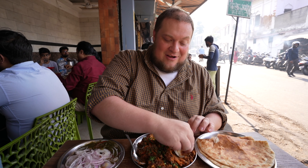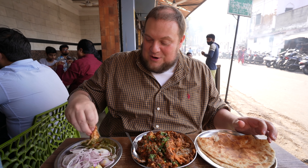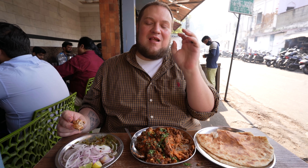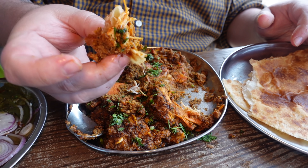Our next dish is chicken masala — this is tandoori chicken cut up into little pieces, covered in masala, cooked on that tawa, and just made nice and delicious. We're having it with some paratha and I can't wait. This stuff is literally legendary in Lucknow and beyond. People in Delhi were telling us that when we came here, we had to try this exact dish.